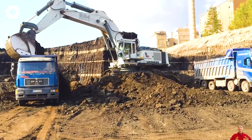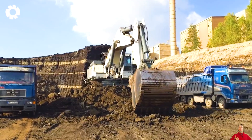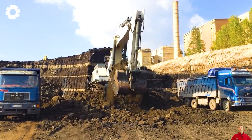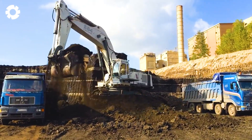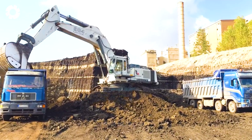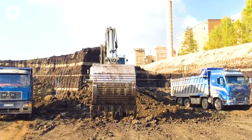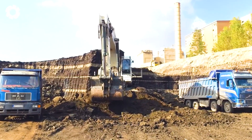Its powerful engine produces 767 kilowatts or 1,043 horsepower, delivering the power needed to tackle demanding tasks. With its leading design and advanced technology, it plays a key role in driving progress and innovation in the heavy excavator industry.